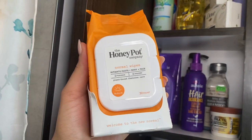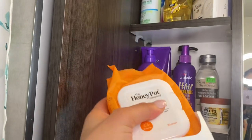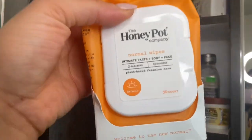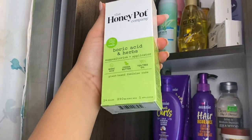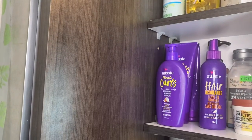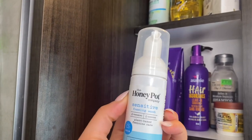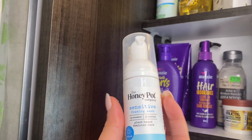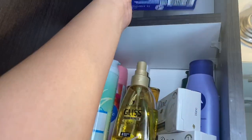At the very top I have a lot of feminine hygiene stuff. I have these intimate body care and face wipes by Honeypot — you guys asked me to try Honeypot so I went ahead and purchased it, and so far I've been loving it. I also have my Honeypot boric acid and herb suppository, which I haven't used yet but will be reviewing soon. I also have the sensitive foaming wash by Honeypot.